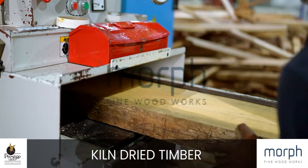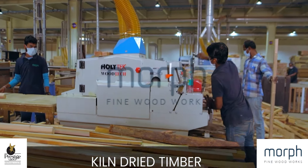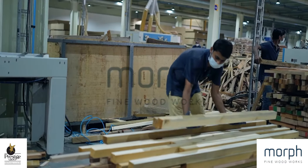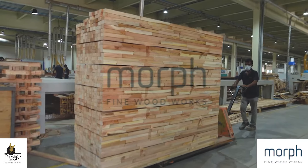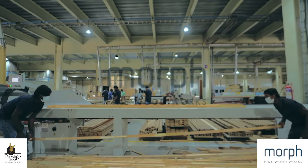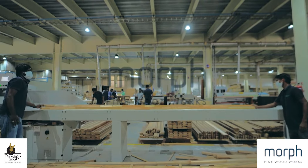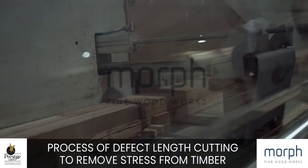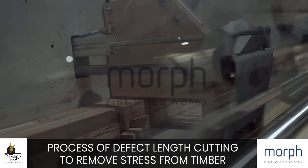Kiln-dried planks are further ripped to be ready for the next process. Process of defect length cutting to align timbers to a singular length.